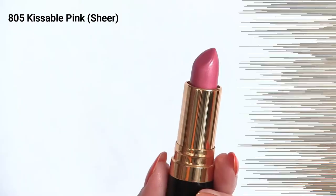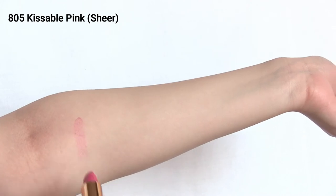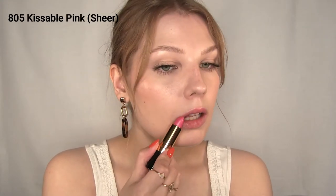Let's get started! The first shade is number 805 Kissable Pink, and this is a sheer shade. You can kind of build it up a little bit, and it's just a beautiful wash of color on your lips. I really love this especially for the summer — just a great everyday color. Although I think the sheer formula is discontinued, I noticed this is still available on Amazon.